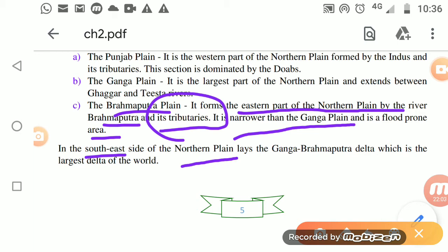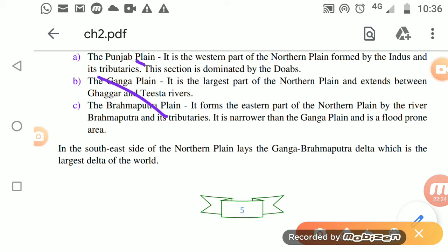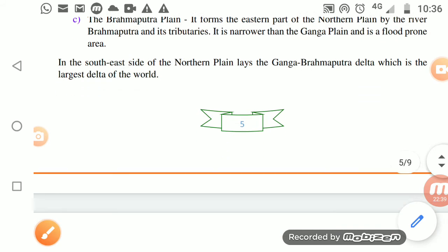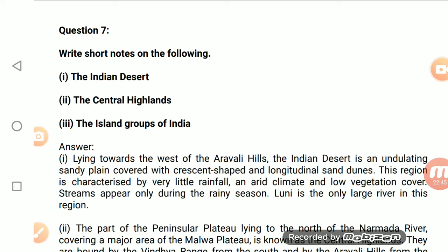In the southeast, we have the Ganga-Brahmaputra Delta — the region where the river meets the sea. The Indian Desert lies towards the Aravalli Hills — a sandy plain covered with crescent-shaped and longitudinal sand dunes. Very little rainfall occurs here, the climate is arid, vegetation is sparse, and streams appear only during the rainy season.